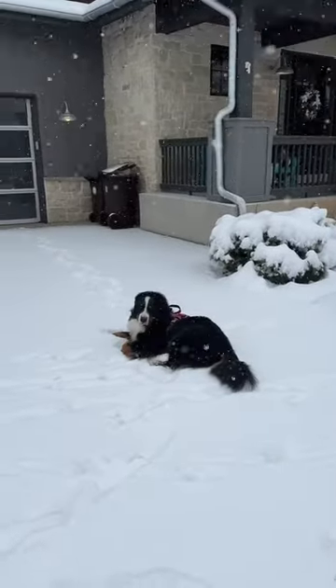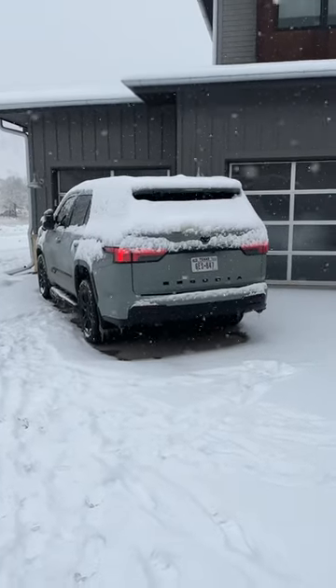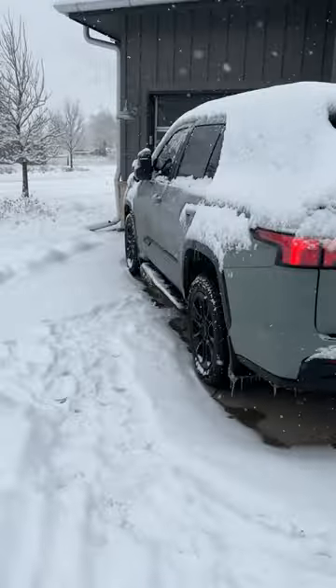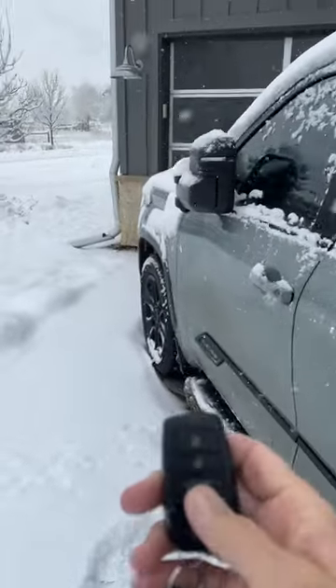It's 10 degrees Fahrenheit, or about minus 10 degrees Celsius. Let's do a cold start. This is a brand new Toyota Sequoia TRD Pro Premium, which is an expensive vehicle. At the end of this video I'll tell you exactly how much it costs, but first let's start it up — we need to unlock it.